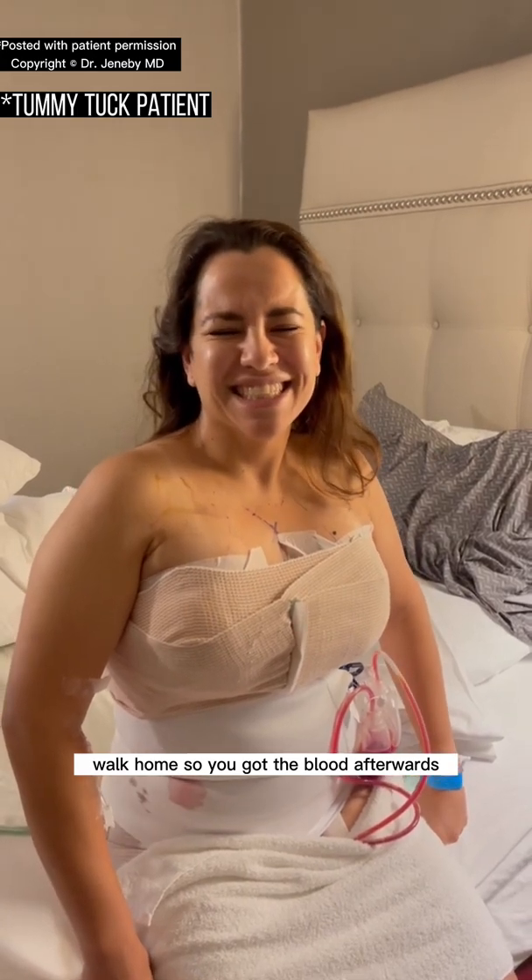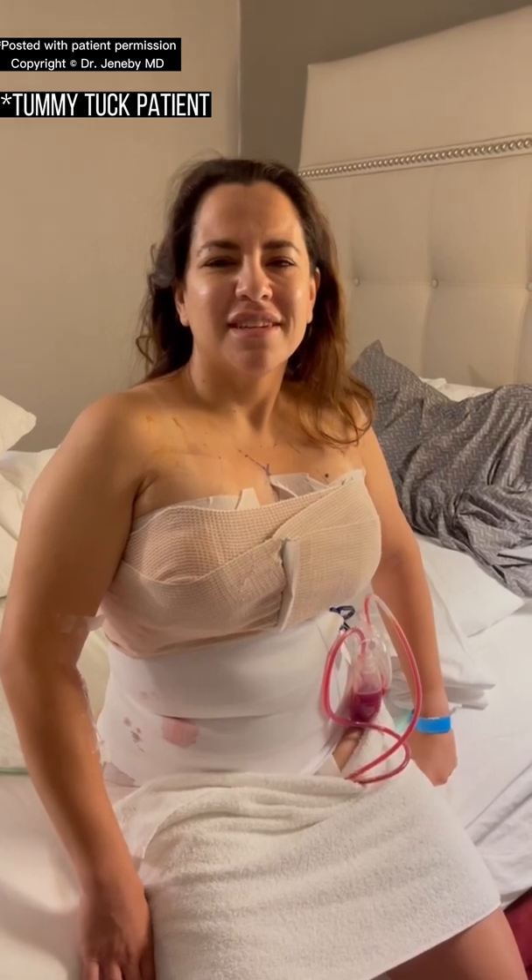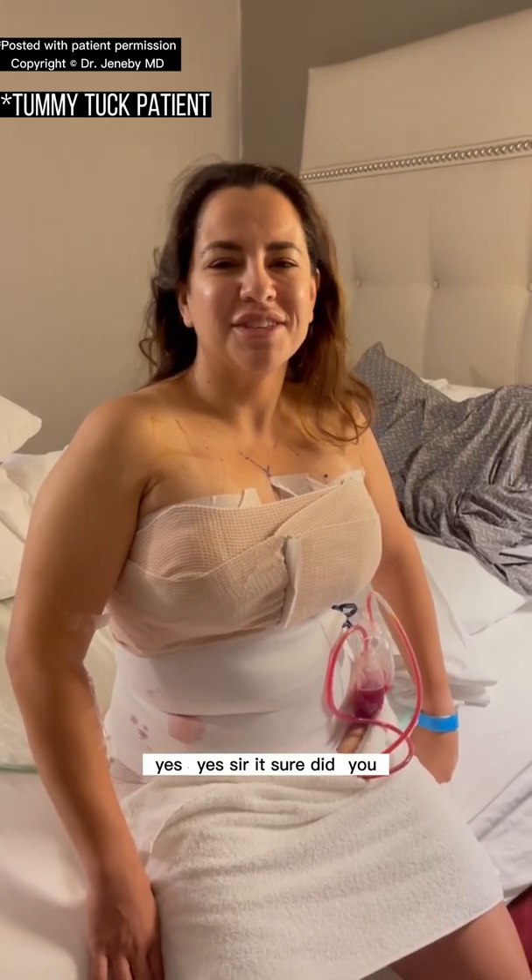So you got the blood afterwards — the auto-saved blood from the Cell Saver — and it went well. It went well. Yes sir, it sure did.